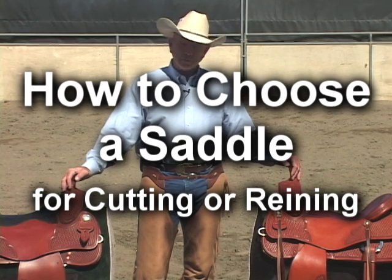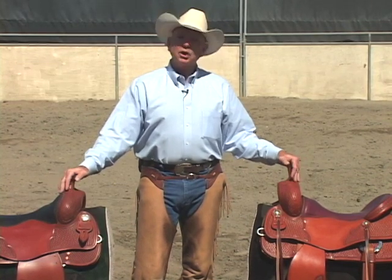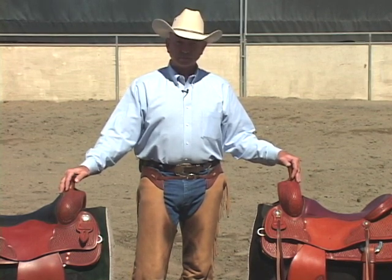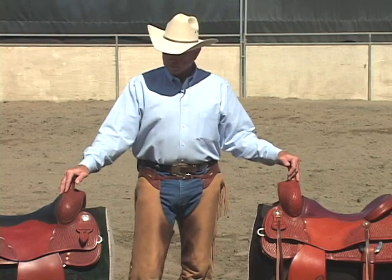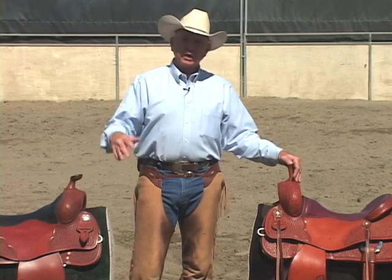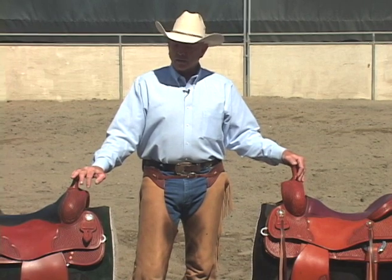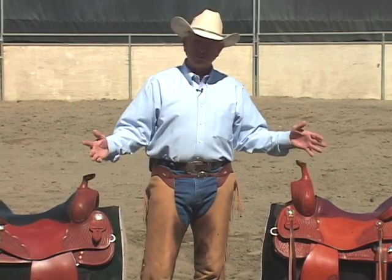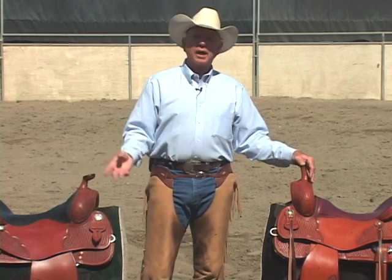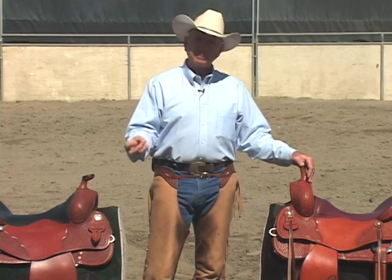Hi, I'm Larry Troka and I'm here today to do a video on choosing the right saddle — more specifically, what to look for in a reining saddle and what to look for in a cutting saddle. The big problem with choosing a saddle is finding one that will help your riding instead of hinder it. We also need a saddle that is comfortable and a good fit for our horse. But the biggest thing is finding a saddle that allows you to ride in balance, time your horse, and sit that big stop.